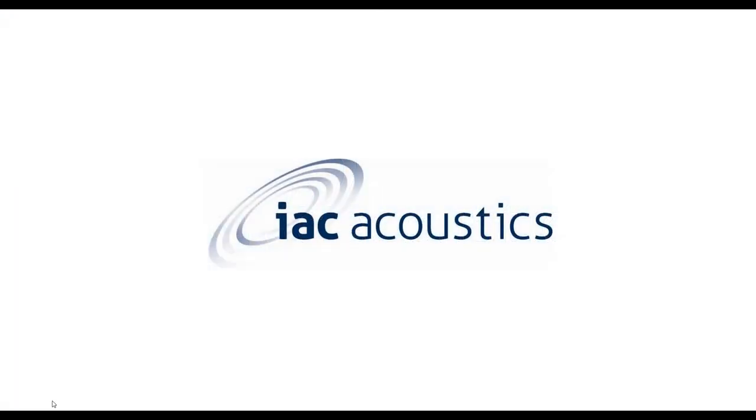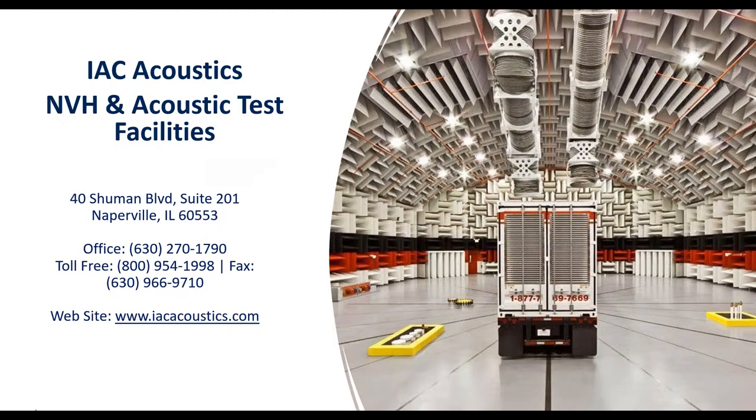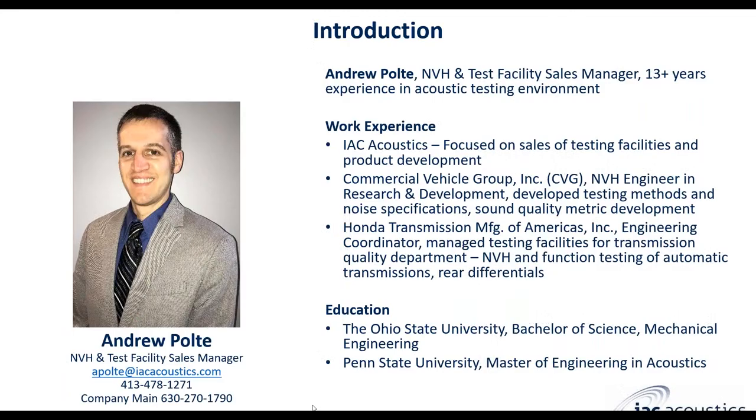Thank you for joining me today. This is Andrew Pulte with IAC Acoustics, and today we're going to talk about NVH and acoustic test facilities. I'm the NVH and test facility sales manager at IAC Acoustics. I have a little over 14 years of experience in NVH testing, working with the commercial vehicle group and Honda transmission performing vehicle testing for powertrains, components, and full vehicles in both manufacturing and R&D environments. My background is from Ohio State University — a Bachelor of Science in Mechanical Engineering and a Master of Engineering in Acoustics from Penn State.